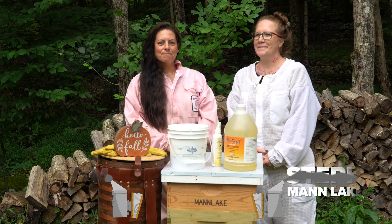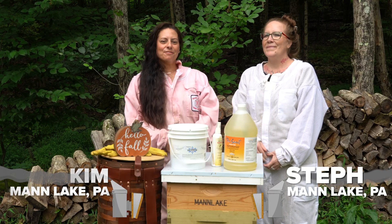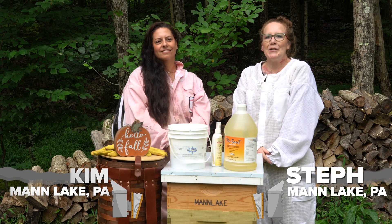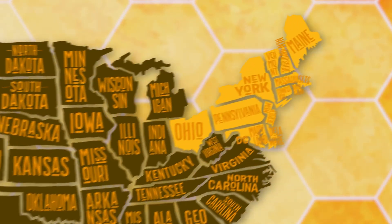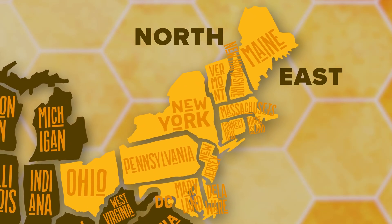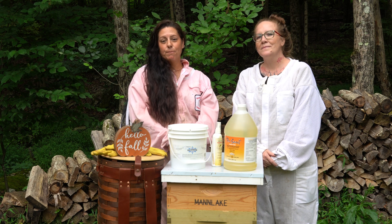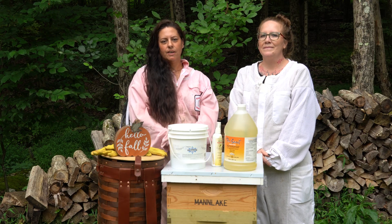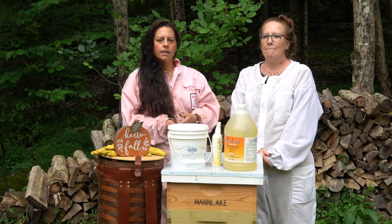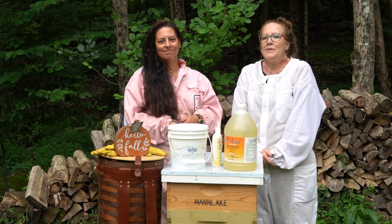Hey everybody, I'm Kim, back with another Beekeeper's Buzz, and this is my beekeeping buddy Steph. We are coming to you right here from beautiful northeastern Pennsylvania, and today we want to talk to you about what you should be doing in your very own bee yard during the month of September in the northeast region. September is a big transitional month in the hive — the bees are wrapping up honey production and they are starting to prep for winter.